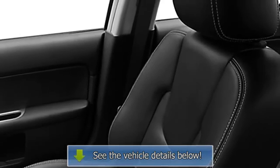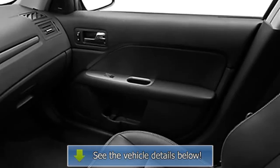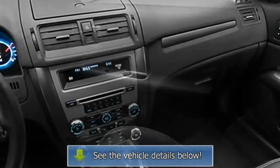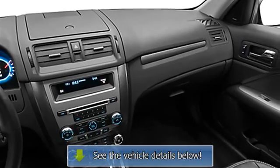Power passenger seat, compass, adjustable headrests, bucket seats, trip computer, fog lamps, folding rear seats, remote trunk release, adjustable lumbar seat.